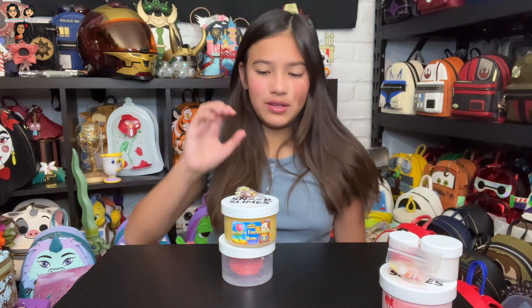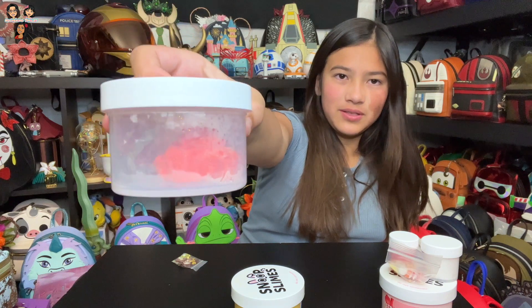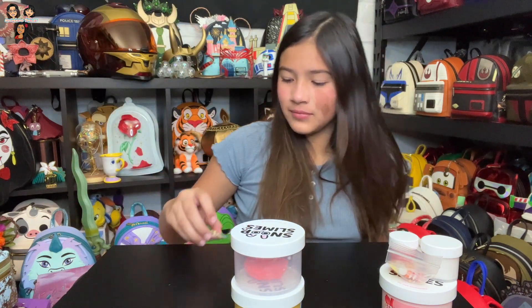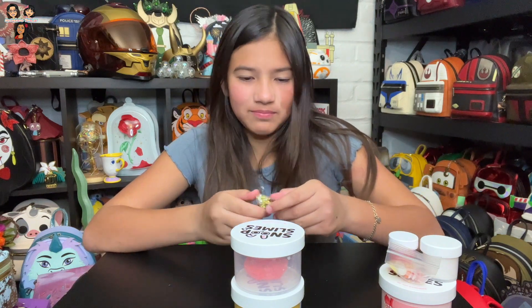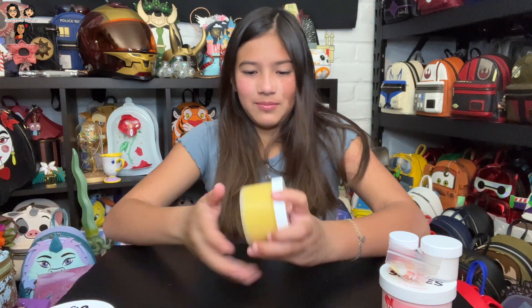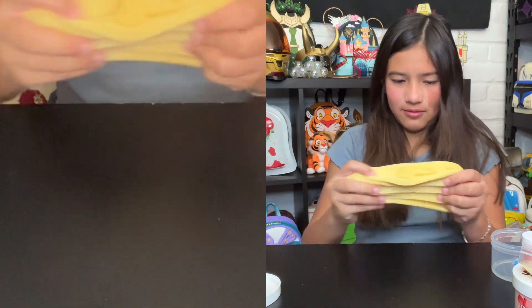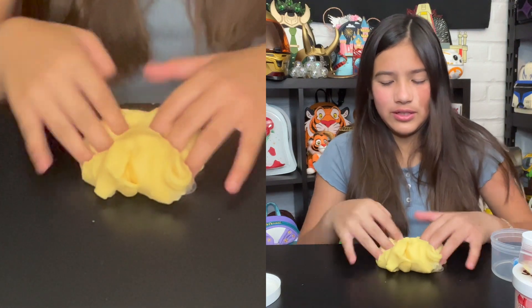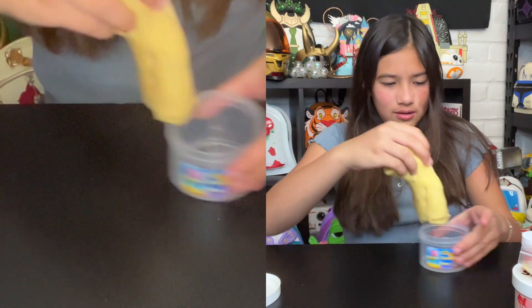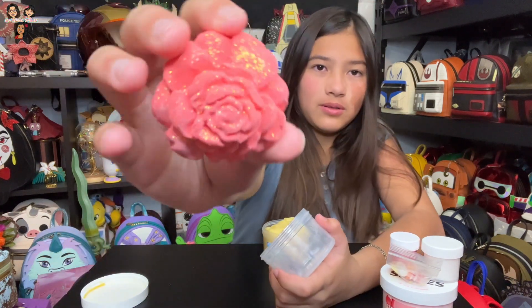The one I'll be playing with is the Beast Enchanted Rose. It's basically themed off of Beauty and the Beast and the enchanted rose. They dropped a whole line of princess ones. There are a bunch of charms — including Cogsworth — and I just realized their faces are flipped over. I'm going to put in the enchanted rose, which is a little sparkly.